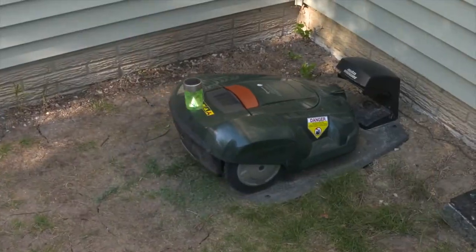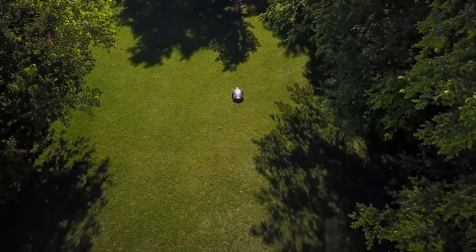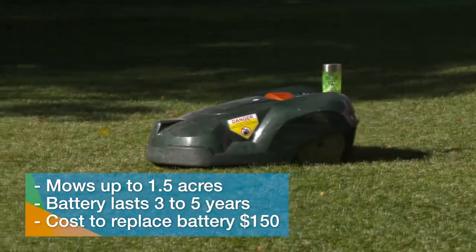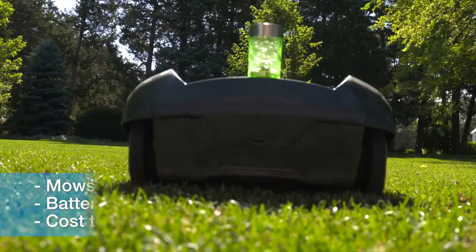The auto mower is powered by a battery and has to return to a charging station when the battery gets low. It is capable of mowing up to an acre and a half. The battery can last three to five years and costs around one hundred and fifty dollars to replace.